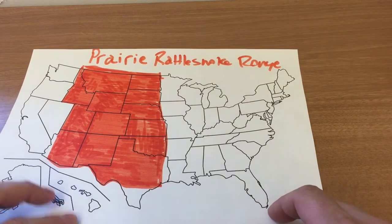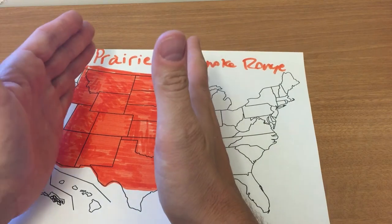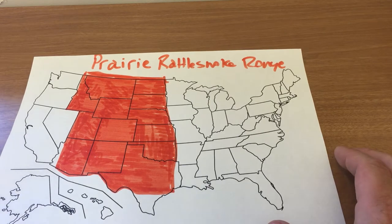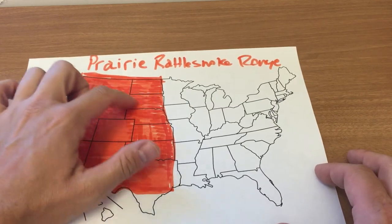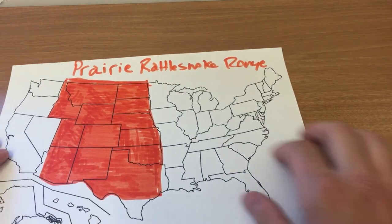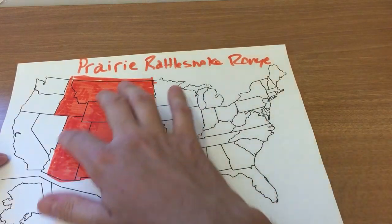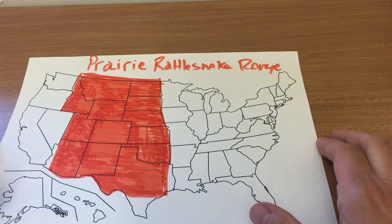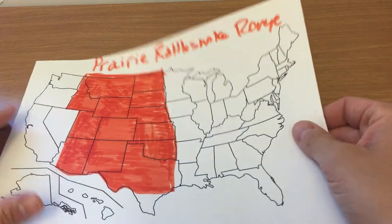You can see that the prairie rattlesnake has a very large range. It's fairly isolated to about a third of the country in the western part — not quite southwest. So you've got Montana, the Dakotas, Wyoming, all the way down to New Mexico, Arizona, Texas, Oklahoma, parts of Utah, and Nebraska as well. All have areas where the prairie rattlesnake lives. So it's a pretty common snake if you live out west — very easy to run into.